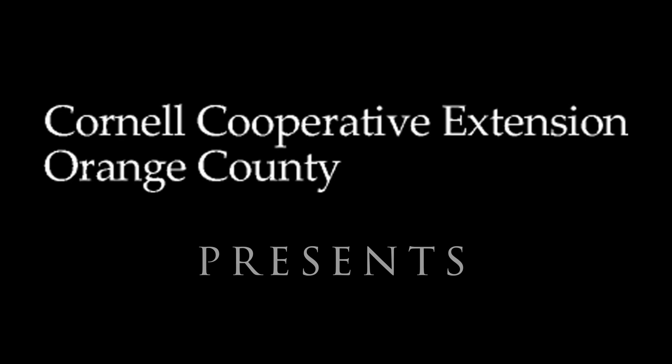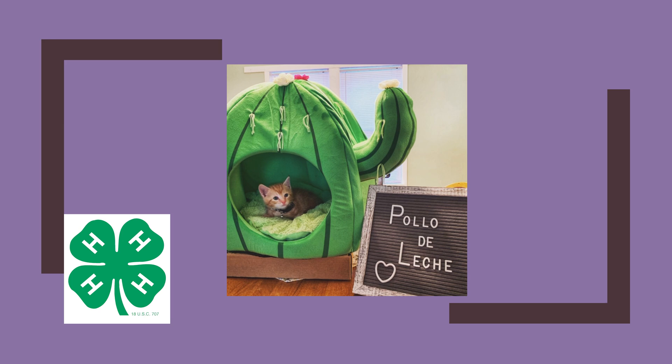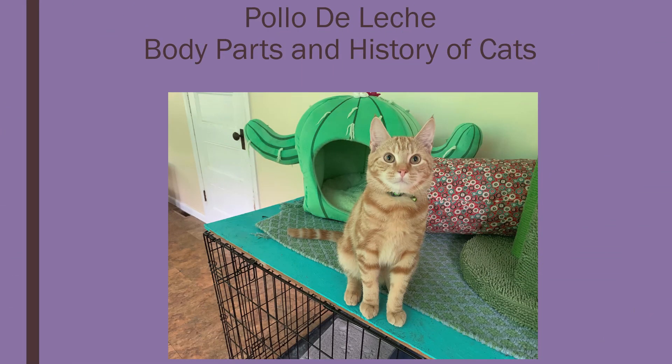Cornell Cooperative Extension of Orange County presents Welcome to Cat Science. Orange County 4-H New York presents Pollo de Leche: Body Parts and the History of Cats. Today we're going to dive in and learn all about the history of cats, where they started, the discrepancies within history, and then what their body parts do to help them make one of the top predators.